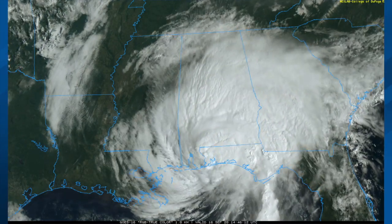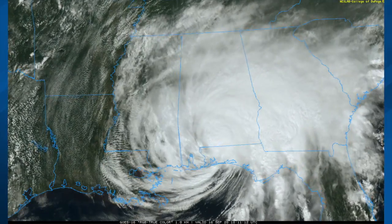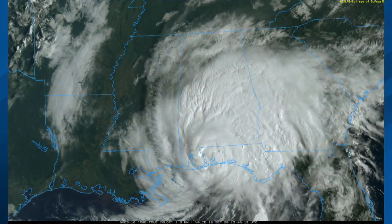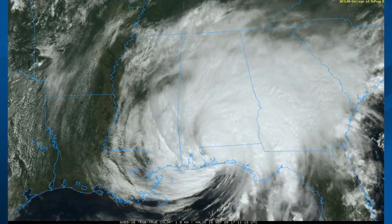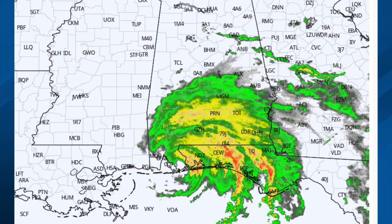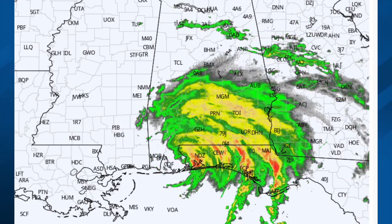Here's the visible satellite view. You can see that the system just crept into the Gulf Coast at about 5 miles per hour. Now it's moving at about 10 miles per hour through the southwestern corner of the state, and that will keep on increasing in forward speed over the next 12 hours or so. There's the radar, and you can see the rain shield is wanting to hold south of Interstate 20 for the most part.